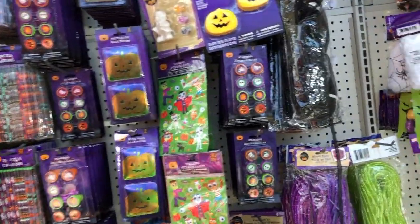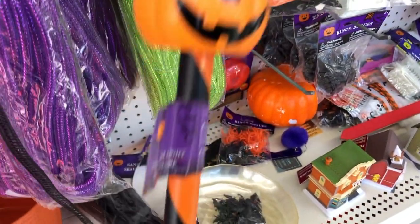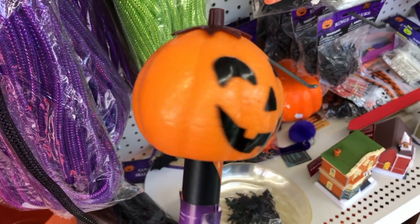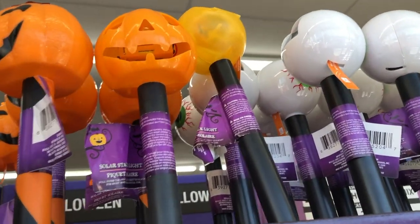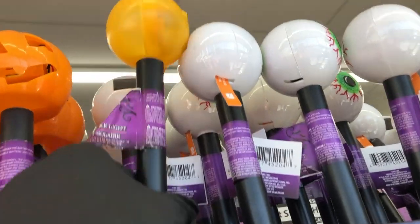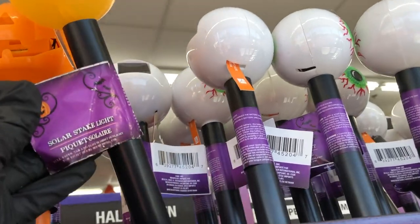Hey guys, so I'm back in Dollar Tree and over by the Halloween items I saw this new solar stake with the orange and black stripe. That cute little jack-o'-lantern face. Before I only saw the one with the plain black stake, and I don't know what this one is supposed to be. It's just an orange light I guess.